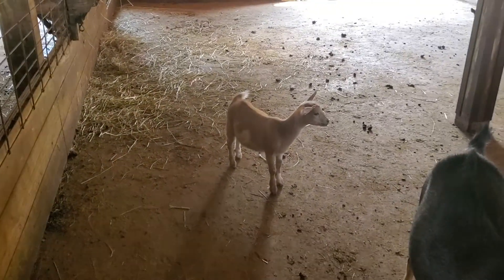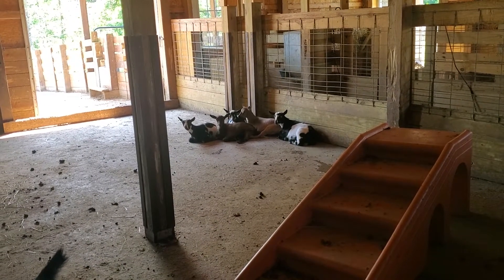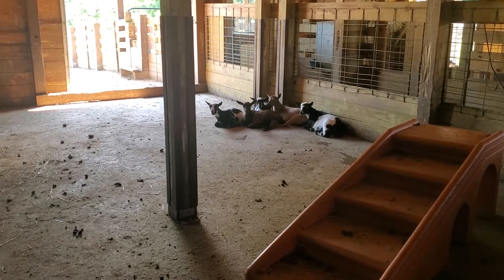And then we have some of the other ones in here. That there is Tinkerbell. And then we have a bunch of our older Nigerians — they would have been born last fall or this spring. I can't remember which group that was right now.